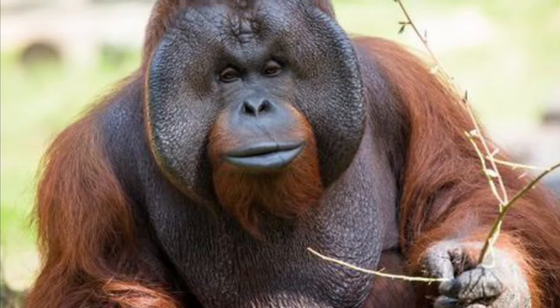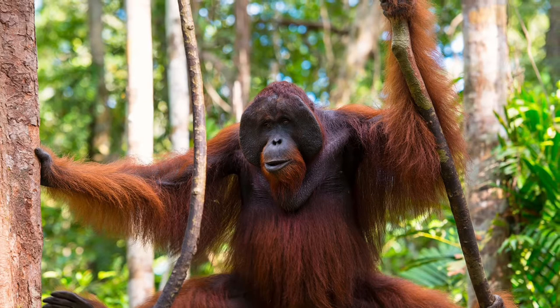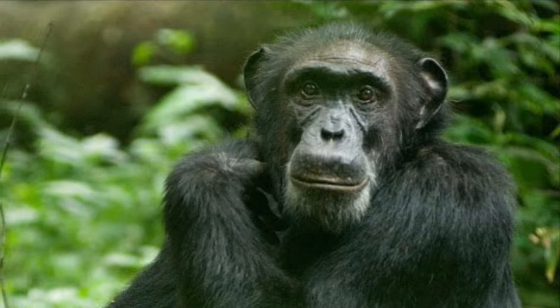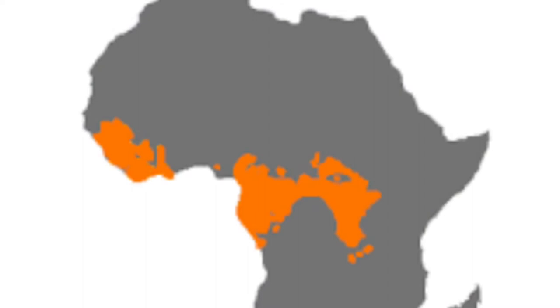Now let's talk about the differences. First up, orangutans are much bigger. A fully grown orangutan weighs 40 to 90 kilograms or 88 to 198 pounds — males are larger — and they are 78 to 97 centimeters or 31 to 38 inches long. By contrast, a fully grown chimp weighs 26 to 70 kilograms or 57 to 154 pounds, and they are 64 to 93 centimeters or 25 to 37 inches long.